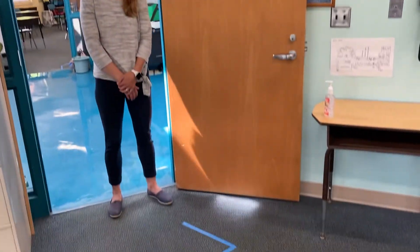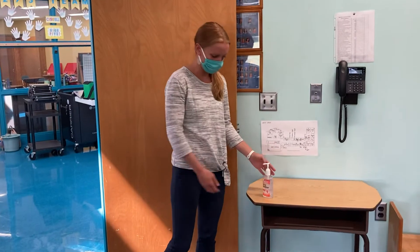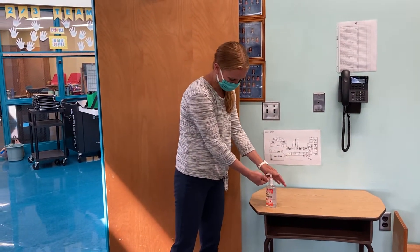When you first come into the classroom you're gonna follow this little arrow over to this desk, which will have some hand sanitizer on it. You're gonna squirt a little bit in your hand and start rubbing your hands together until they're completely dry. Make sure you don't touch anything while your hands are still wet.